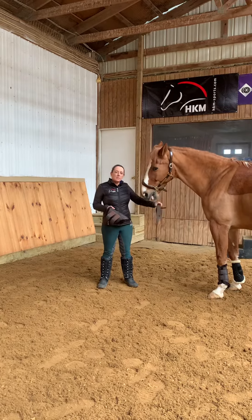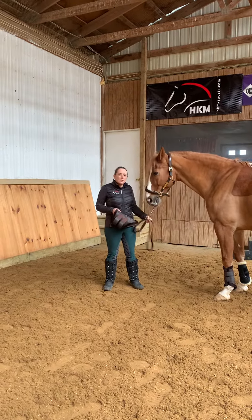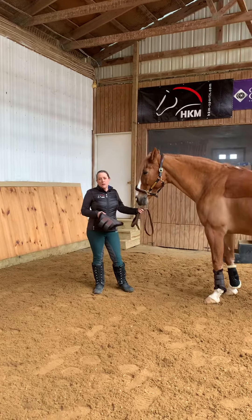Happy holidays from Timber Ridge Equestrian Center and the TAC store at Timber Ridge. This is Robin Burke, and welcome to this week's video product vlog.